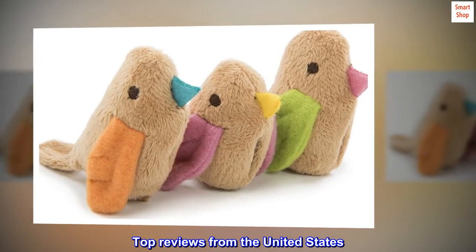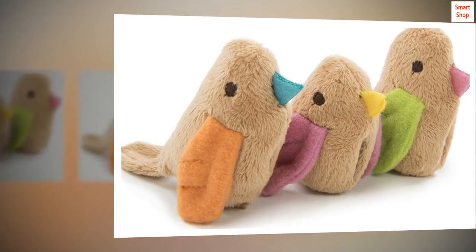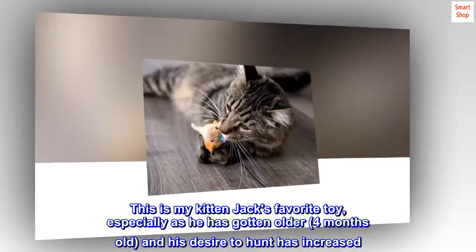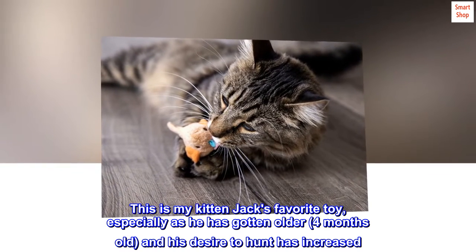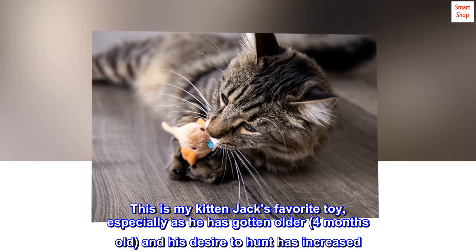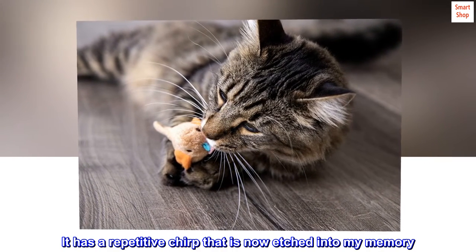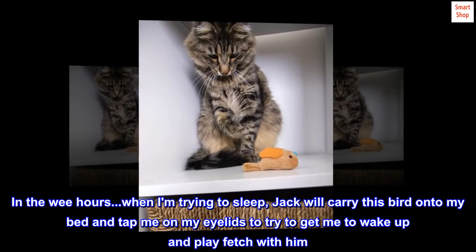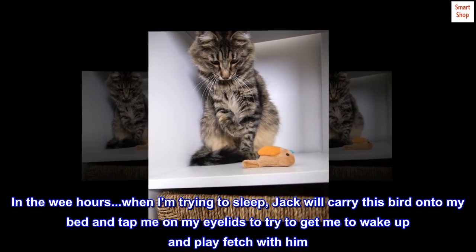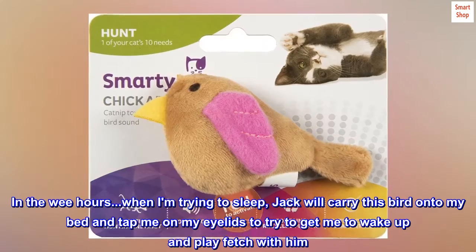Top reviews from the United States. Can't keep his paws off of it. This is my kitten Jack's favorite toy, especially as he has gotten older — four months old — and his desire to hunt has increased. It has a repetitive chirp that is now etched into my memory. In the wee hours, when I am trying to sleep, Jack will carry this bird onto my bed and tap me on my eyelids to try to get me to wake up and play fetch with him.